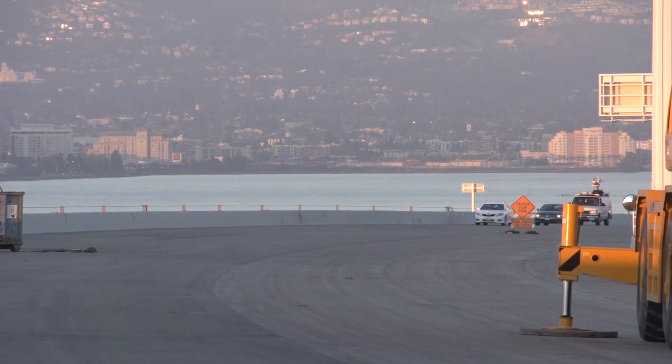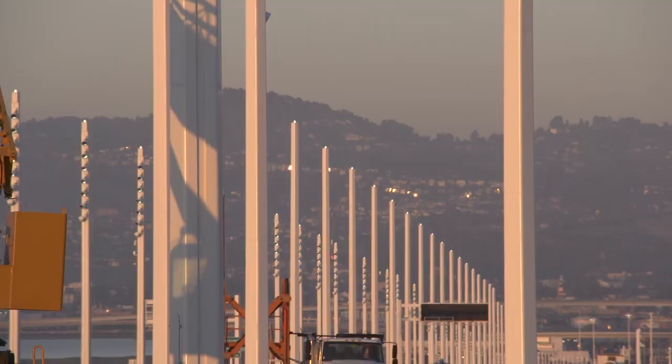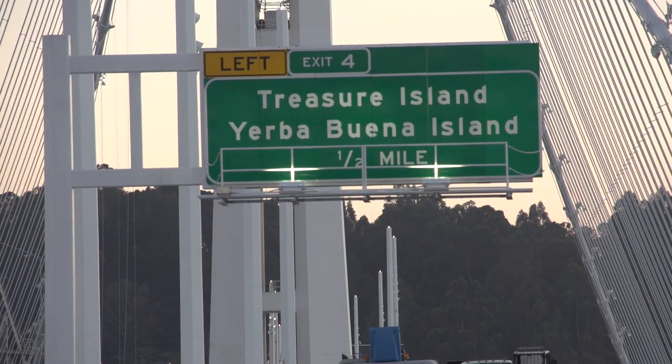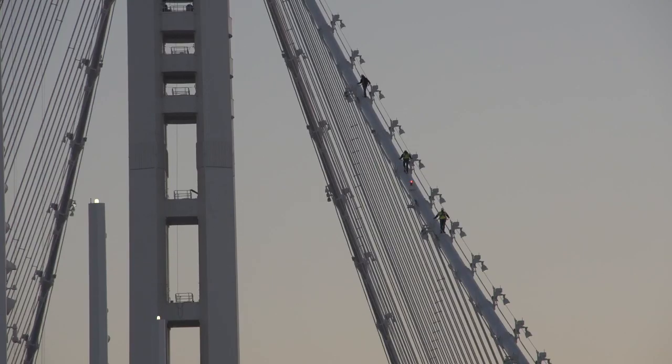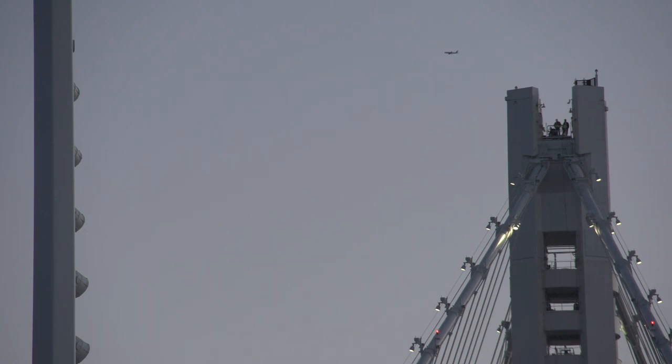A caravan of news crews arrives at dusk to watch one of the final tests of the $18 million lighting system for the new Bay Bridge. Three workers with Musco Lighting climbed the suspension cable to make last-minute adjustments. The bridge is meant to glow at night.